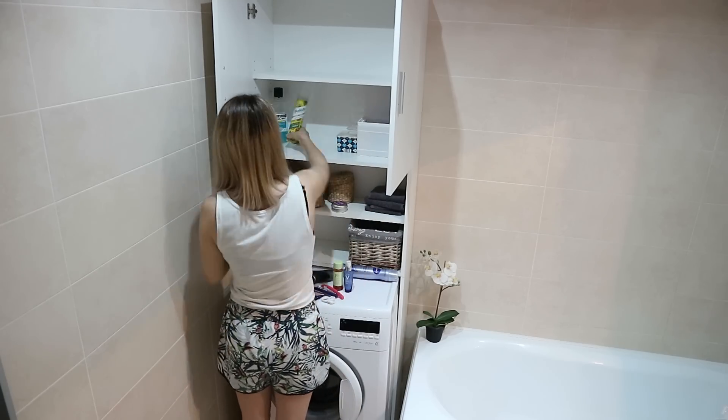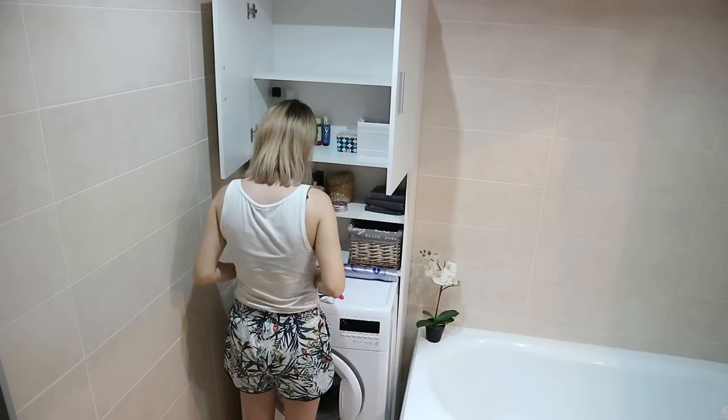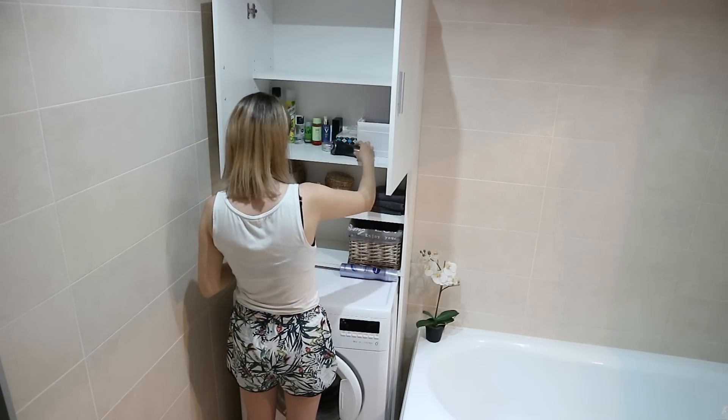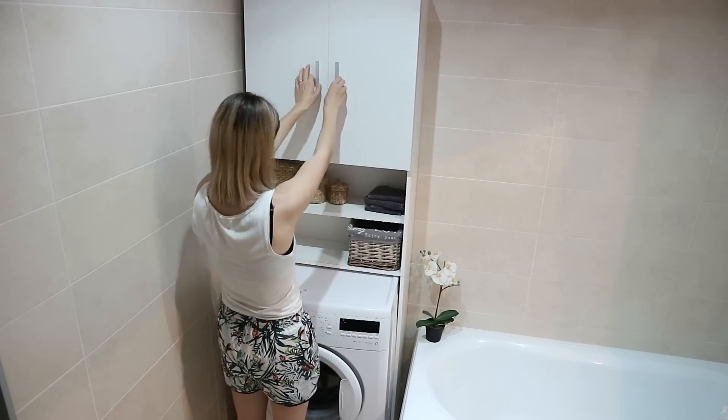That's pretty much how I went about our declutter. I hope you guys enjoyed this video — stay tuned for more moving vlogs because those are coming up very soon. Give this video a thumbs up if you enjoyed it, and I hope you guys have an awesome day. Bye!